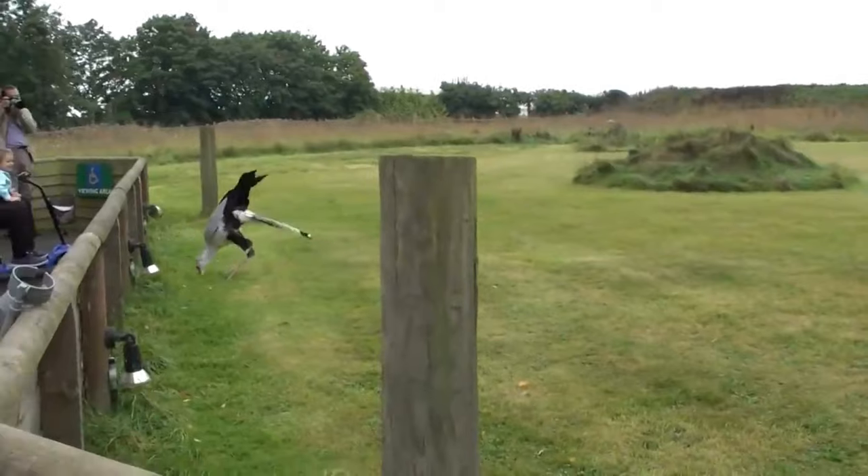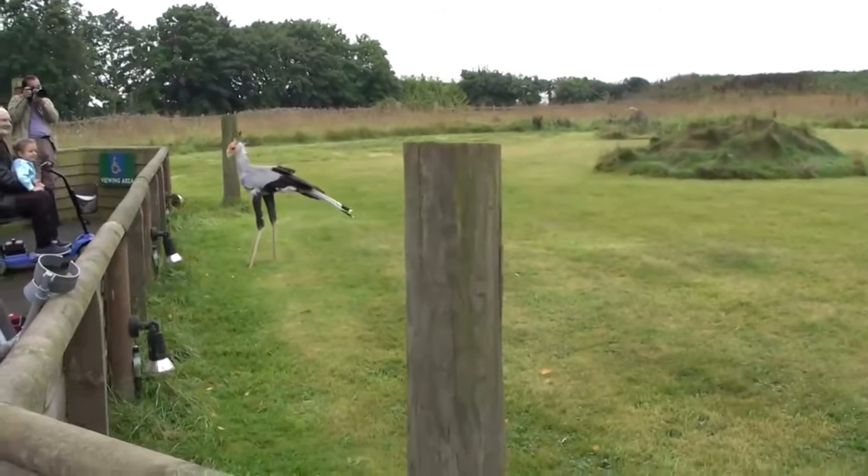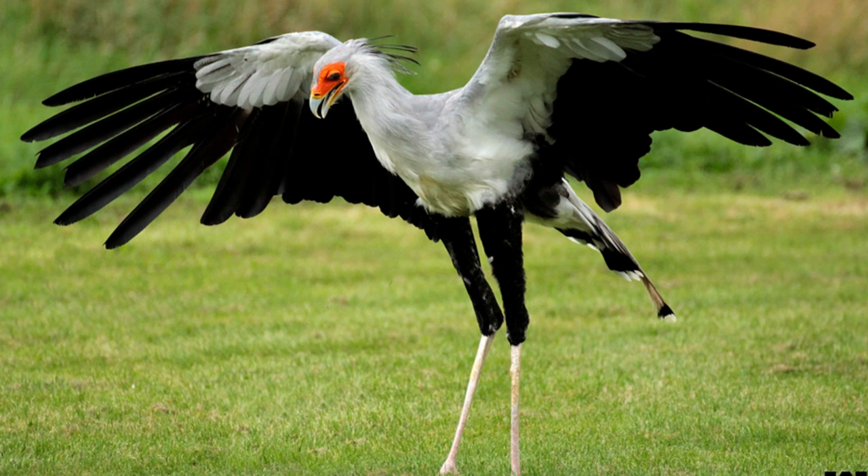Nesting and reproduction. Secretary birds build large nests in acacia trees or on cliffs. They typically lay one to three eggs, with both parents participating in incubation and raising the chicks.